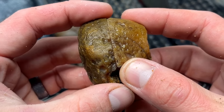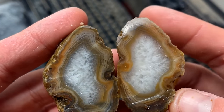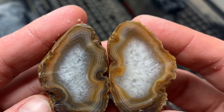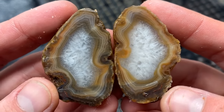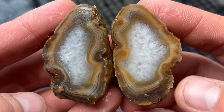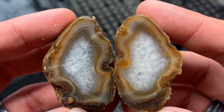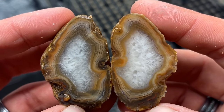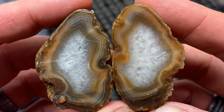This one was kind of hard, so I just wasn't sure if there'd be bands in here or not. Oh yes! Oh, that's awesome. Oh, that makes me happy. That is so cool. Classic Lake Superior agate with fractures, but it's not too bad. I think that'd be a fun one to polish. That's probably one of my favorites so far. That is so so pretty.